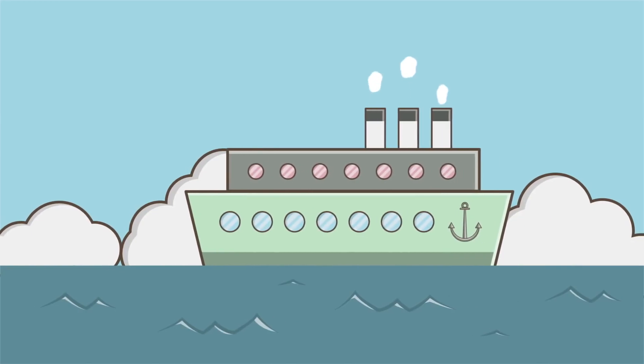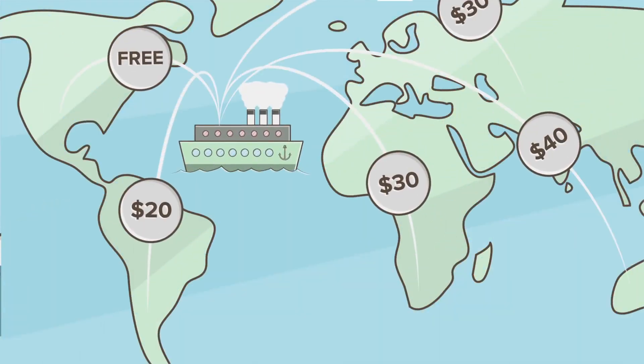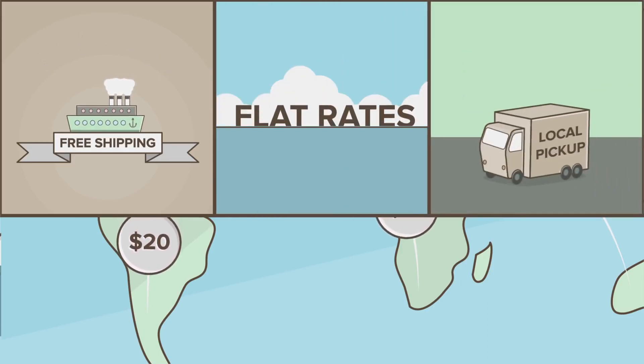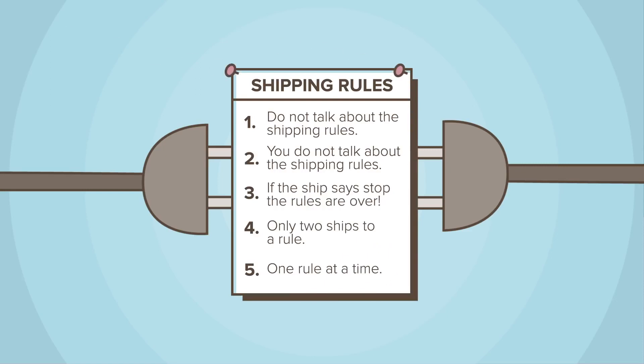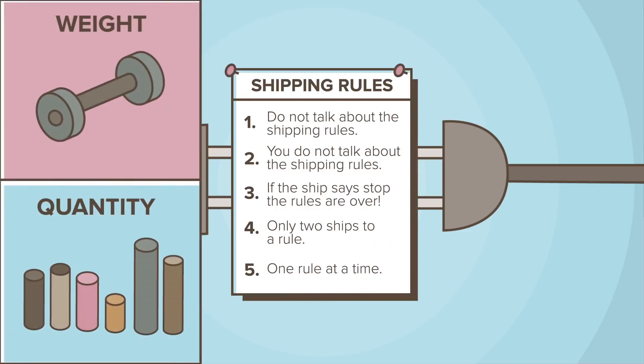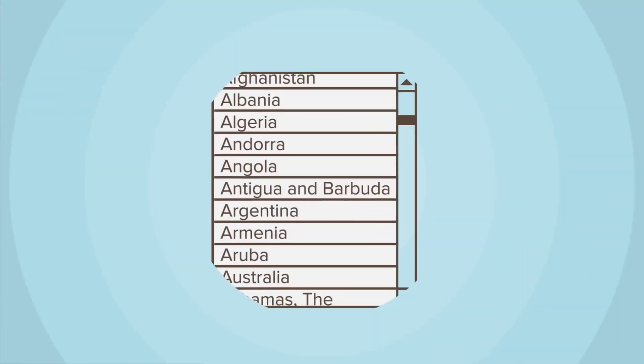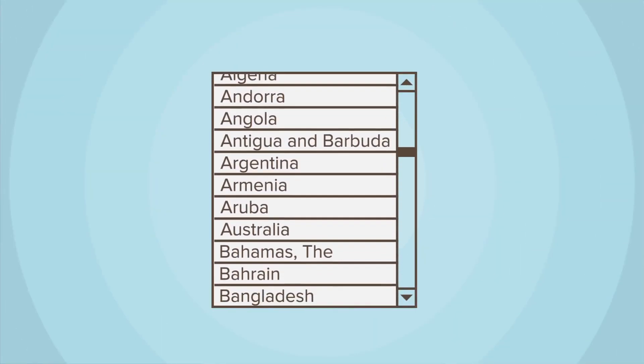WooCommerce can calculate shipping costs and tax rules automatically for your customers, too. Offer free shipping, flat rates, local pickup, and more out of the box. Add in our extensions, and you can have shipping rules based on weight and quantity, or offer FedEx or UPS. There are integrations for every country, and even extensions for order fulfillment.